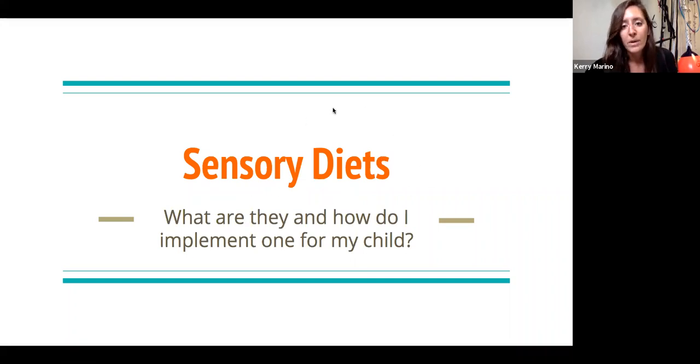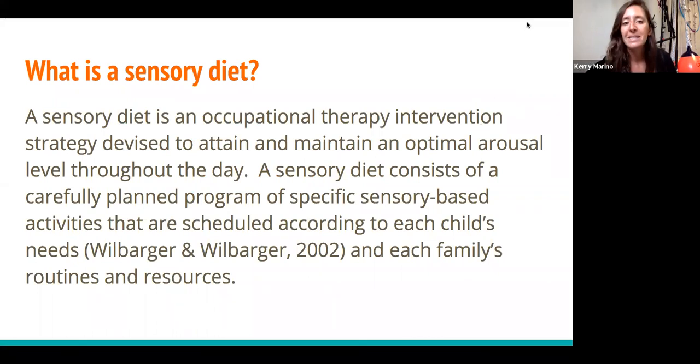So we'll start with what is a sensory diet. By definition, a sensory diet is an occupational therapy intervention strategy that is devised to attain and maintain an optimal arousal level throughout the day. A sensory diet consists of carefully planned programs of specific sensory-based activities that are scheduled according to each child's needs and each family's routines and resources. Essentially, what a sensory diet does is it allows us to feed our sensory system through certain activities throughout our day so that we can function and meet our daily needs.